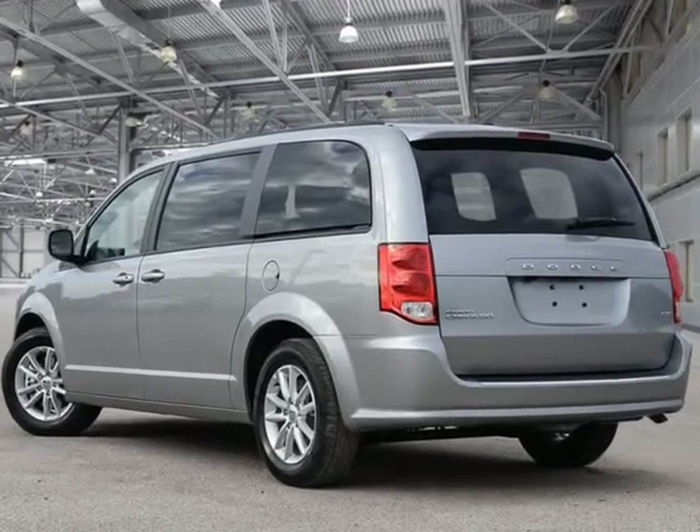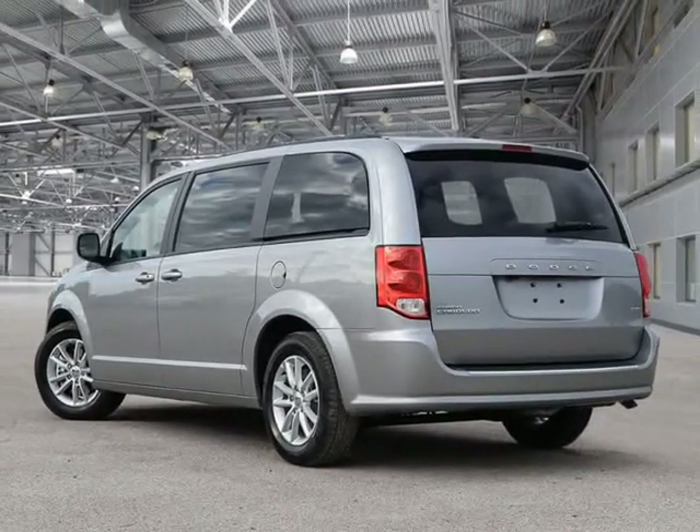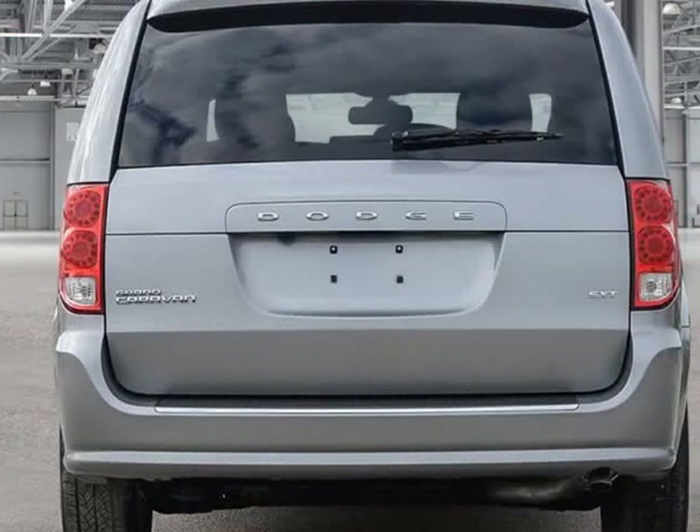Top features include remote keyless entry, an outside temperature display, a roof rack, and a split folding rear seat.